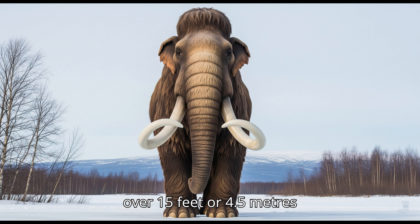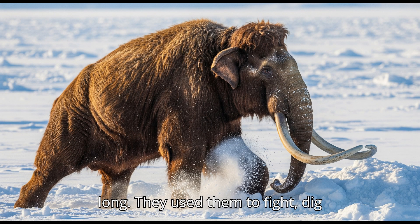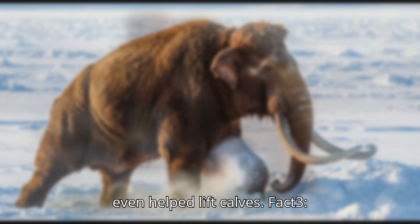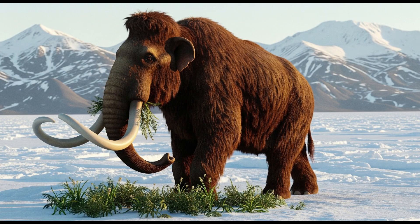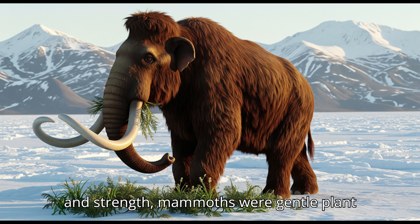Fact two: Giant curved tusks. Their tusks could grow over 15 feet, or 4.5 meters, long. They used them to fight, dig through snow to find food, and sometimes even helped lift calves.